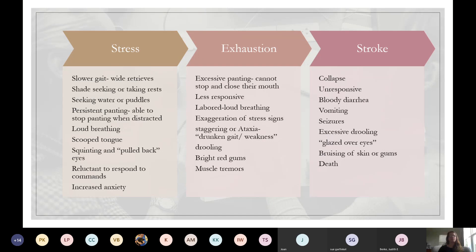Heat stress signs include a slower gait. If a dog is running back to you during retrieve and then starts looping around, staying away, or taking longer to release the ball — those are signs they're getting overheated. If they start looking for shade, laying along a fence line, looking for water or going after gross puddles. Persistent panting, but they are able to stop — that's in the heat stress category.